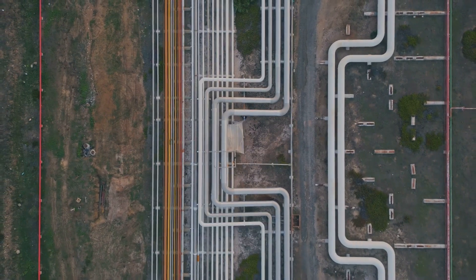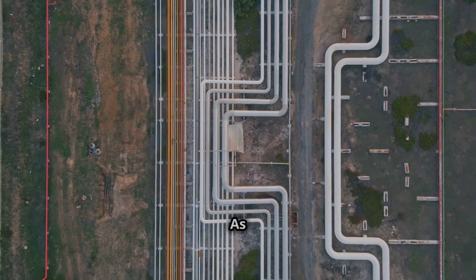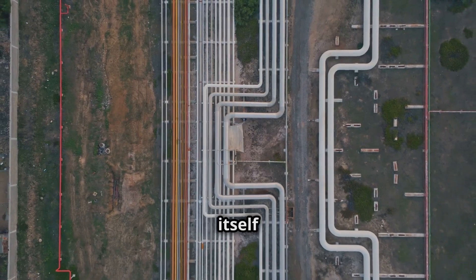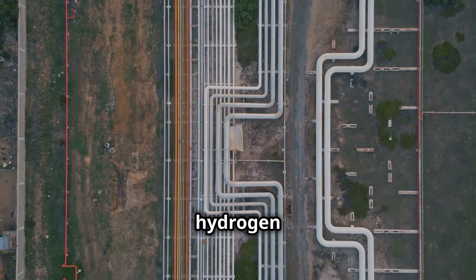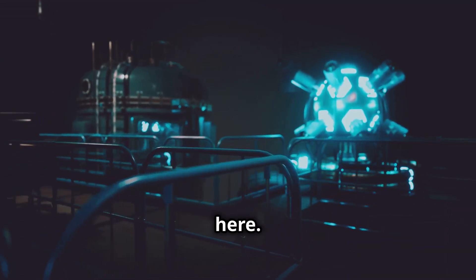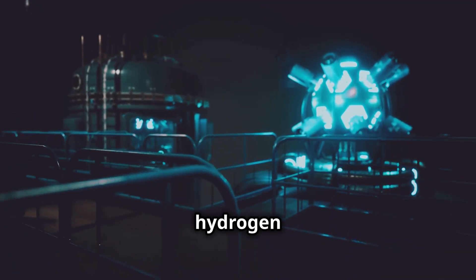India is positioning itself as a global leader in hydrogen transportation. As the world shifts towards cleaner energy, the future of energy is here — and it flows through India's hydrogen pipelines.